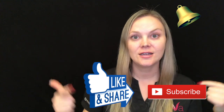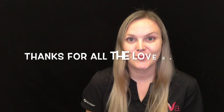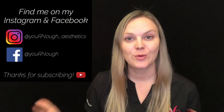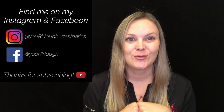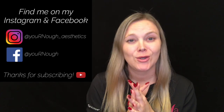That's the 101 on CoolSculpting in our office. If you have any questions, drop them in the comments below. If you like this video, please like it, hit subscribe, and hit the bell to stay updated. I have a lip video and a brow lift video coming up — those have been requested — so stay tuned. Thanks for watching, and stay cool!